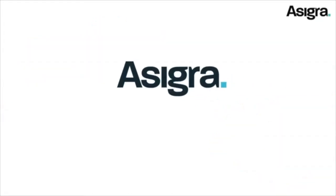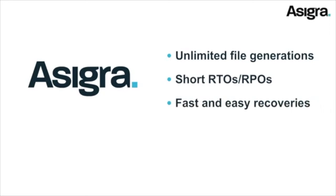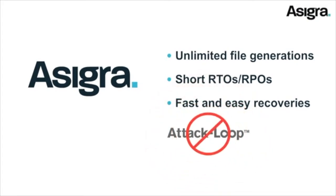With Asigra, you can store unlimited versions of your backed-up files, and take advantage of short RTOs and RPOs. Most importantly, recovery is fast and easy, giving you the ability to easily roll back your files to unencrypted versions if attacks do occur, and avoid paying costly ransoms to decrypt your data.